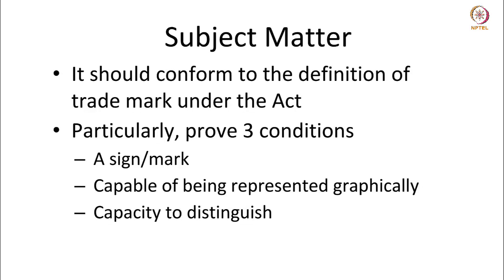What may be protected? The subject matter of trademarks can fall into what has been already provided under the Trademarks Act. It should conform to the definition of trademark under the Act and it should satisfy the three conditions provided in the definition.